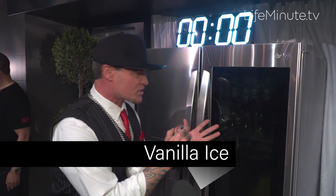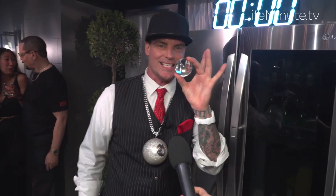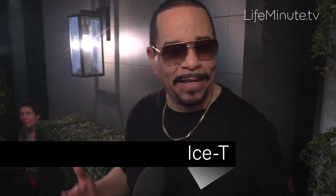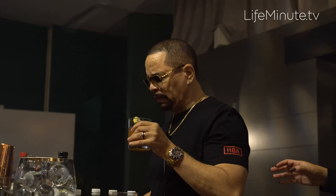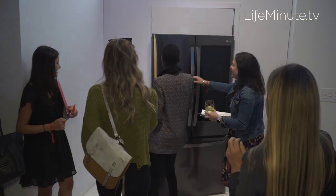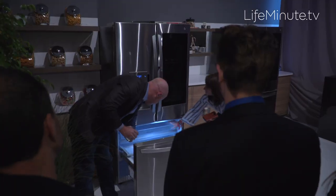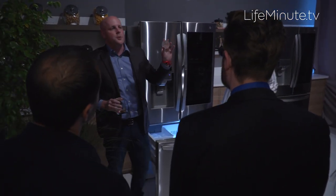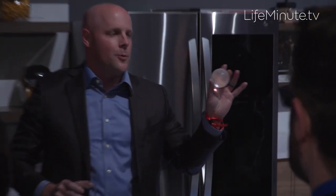This is what it's all about — this refrigerator makes craft ice and it makes it so much fun to make cocktails. It's such a cool product. Being named Ice all these years, I never thought I would do an ice event. This ultimate Ice Off, judged by radio host Angie Martinez, was held at LG's pop-up Craft Ice House.